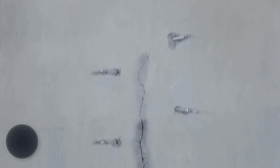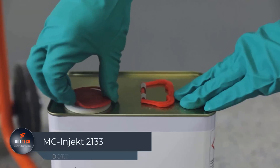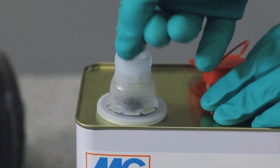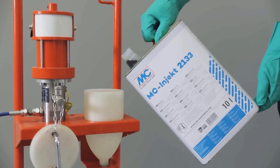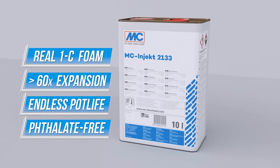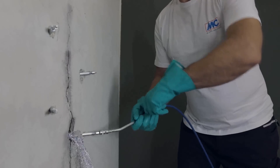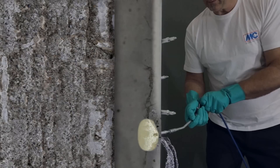Working on a concrete or brick construction project? Discover an incredible injection resin that effectively seals water-bearing cracks and voids in structures. Produced by a renowned German construction supplies company, this top-notch product instantly seals water-bearing cracks measuring between 0.01 and 0.2 inches when exposed to water. Moreover, it rapidly expands by 60 times its original size in seconds, making it ideal for halting water pressure.